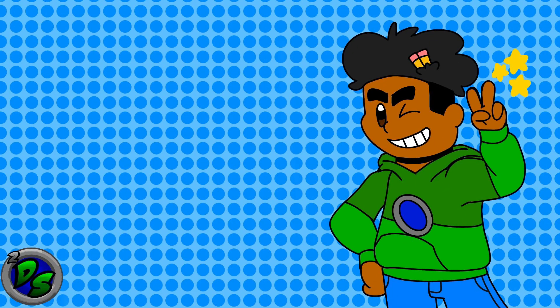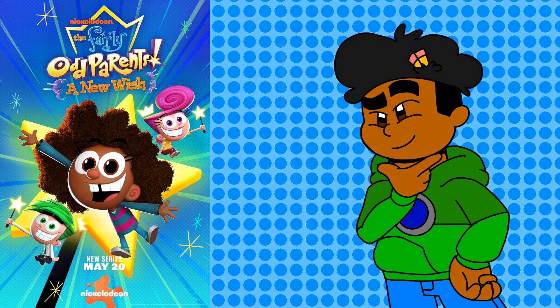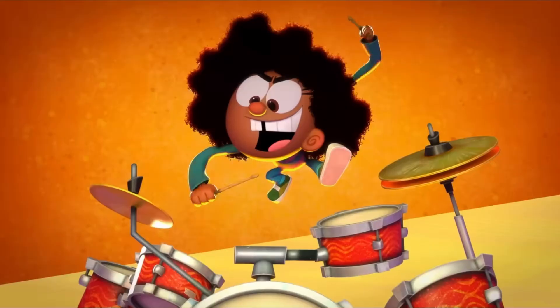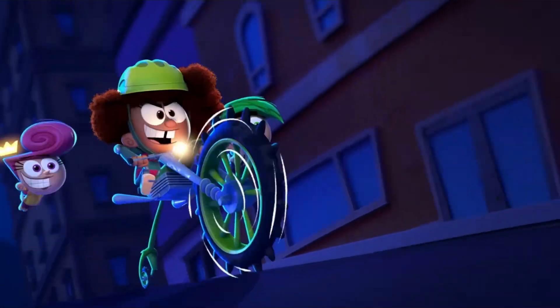Hello everybody, welcome back to 2DS Studios. I'm 2DS and I gotta say, out of all the Nickelodeon shows, I was not expecting Fairly Oddparents to have such a crazy comeback this year. In case you don't know, Nickelodeon released a brand new Fairly Oddparents sequel series called Fairly Oddparents: A New Wish. I watched it when it premiered and I gotta say, I was pleasantly surprised.